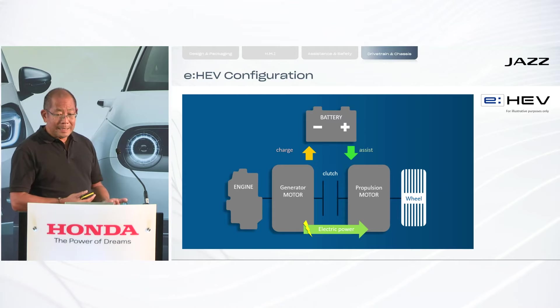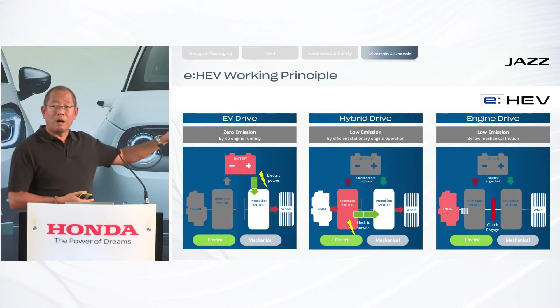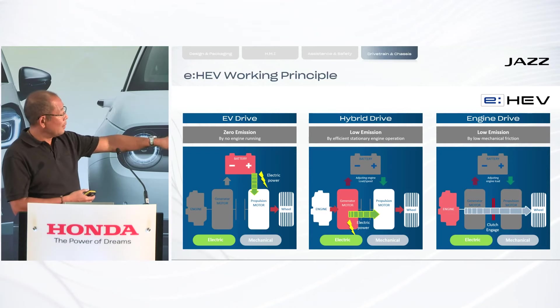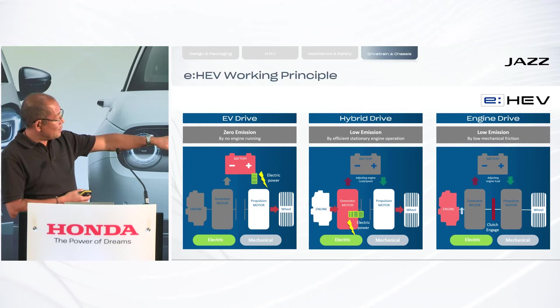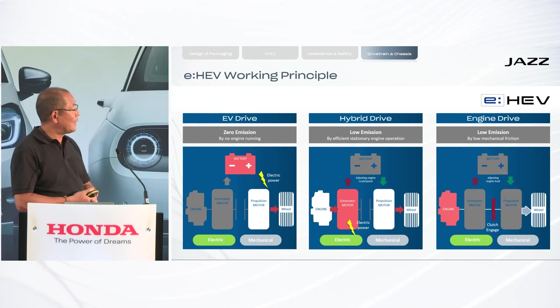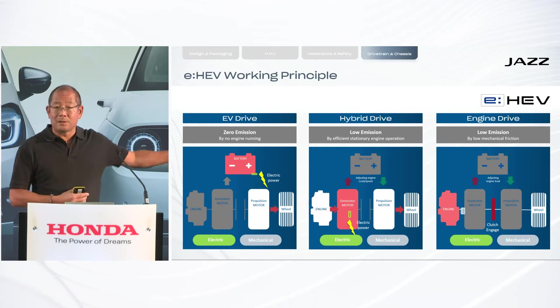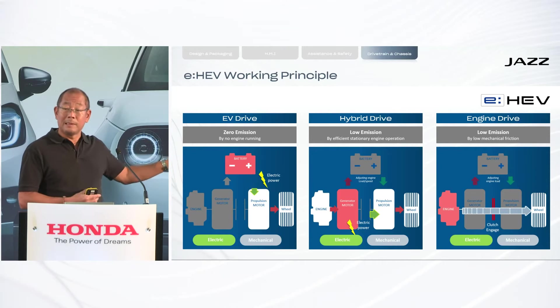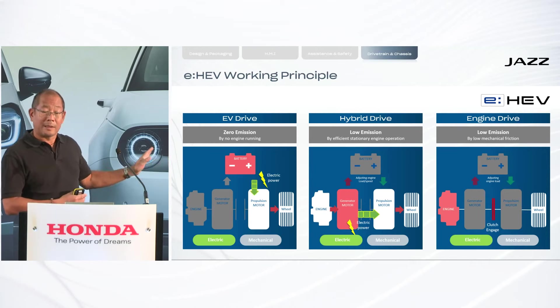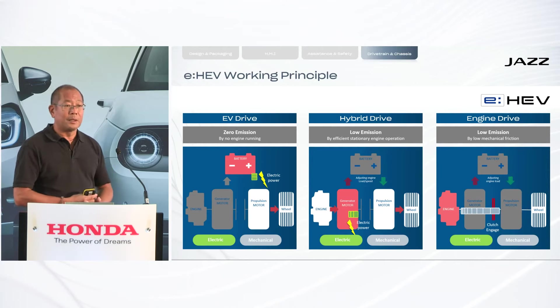The working principle I just explained is what we call the hybrid drive mode. The engine-driven generator feeds the propulsion motor directly with electric power. In some circumstances, this electric power can also come completely from the battery, so in that case the combustion engine is switched off and the vehicle runs solely on electric power.